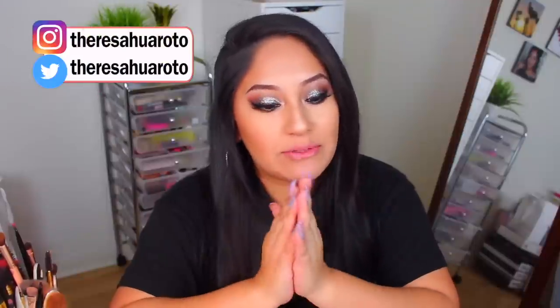Hey guys! Welcome back to my channel. If you guys are new here, my name is Teresa Jurado and welcome back to another episode of filming at rush hour. It doesn't matter when I start to prepare, I always end up filming 5 o'clock on the dot.